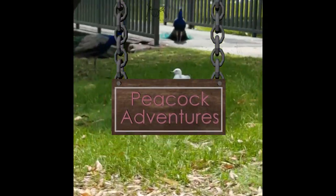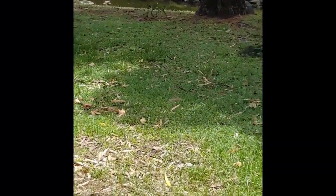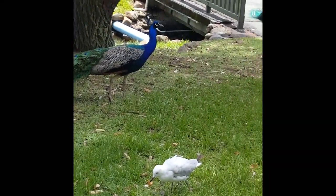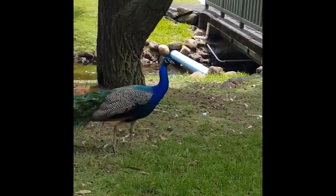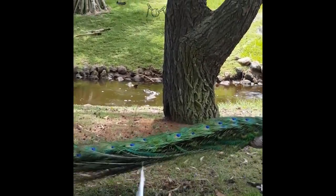Hey guys, this one's a bit of an informal vlog. So the other week me and my mum headed out to record some peacock sounds for a project I've been working on at university called White. It's about peacocks — white peacocks actually — but I don't want to spoil too much for you guys, so watch it when it's done.